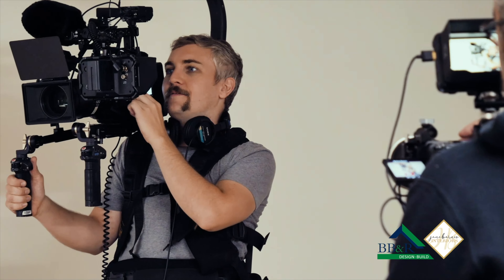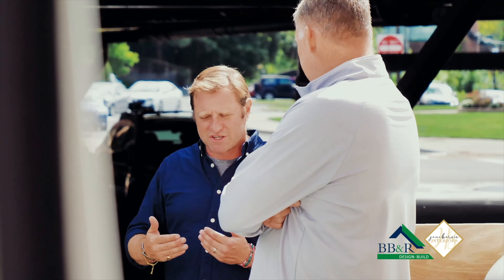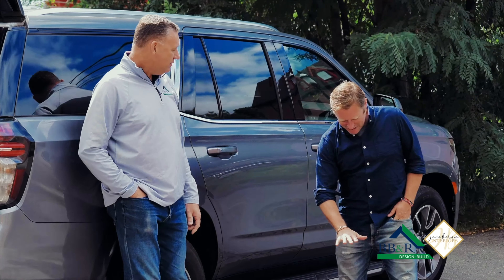Today's an exciting day because we have the whole crew from the show called George to the Rescue — the producers, and actually George himself — coming here to walk through the project.